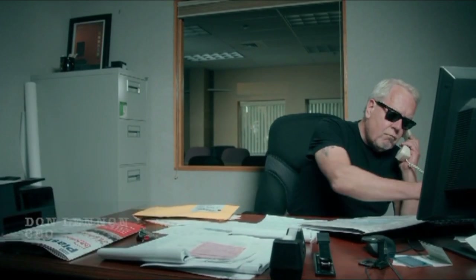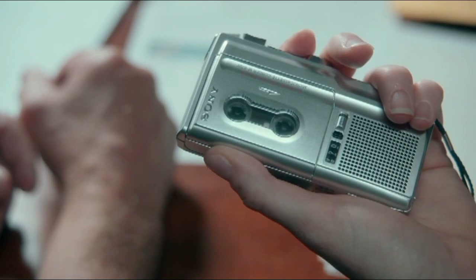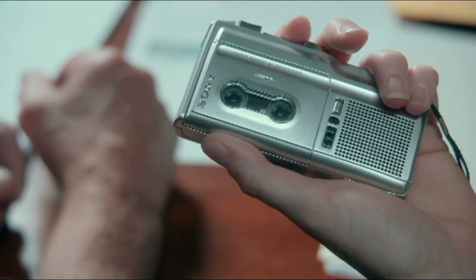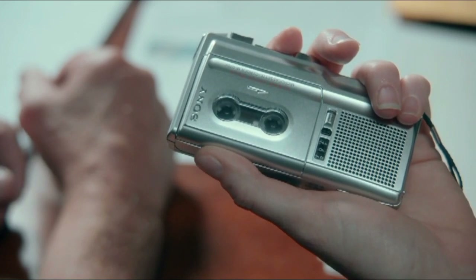Meet Don Lennon, fierce leader and wall covering extraordinaire. Internationally known, Don is often resourced for his manufacturing expertise and ability to innovate. Don, we need a hot new custom wall covering and we need it now — minimum one million yards. Enclosed you will find design concept and color direction.